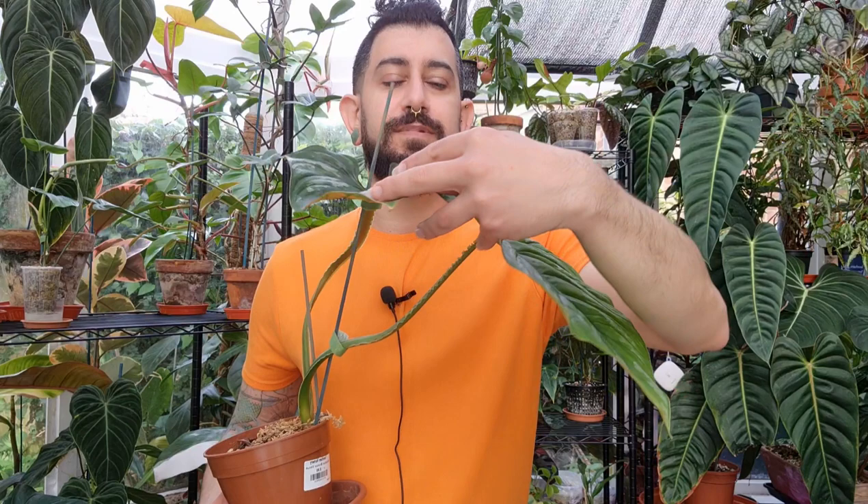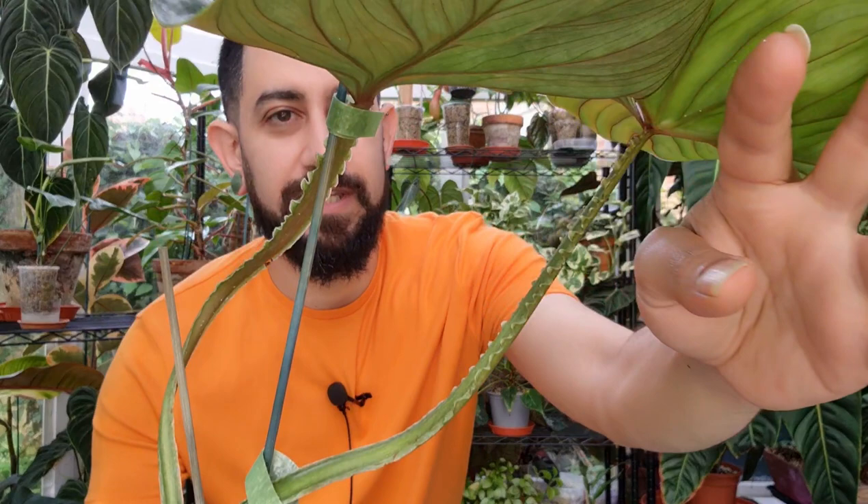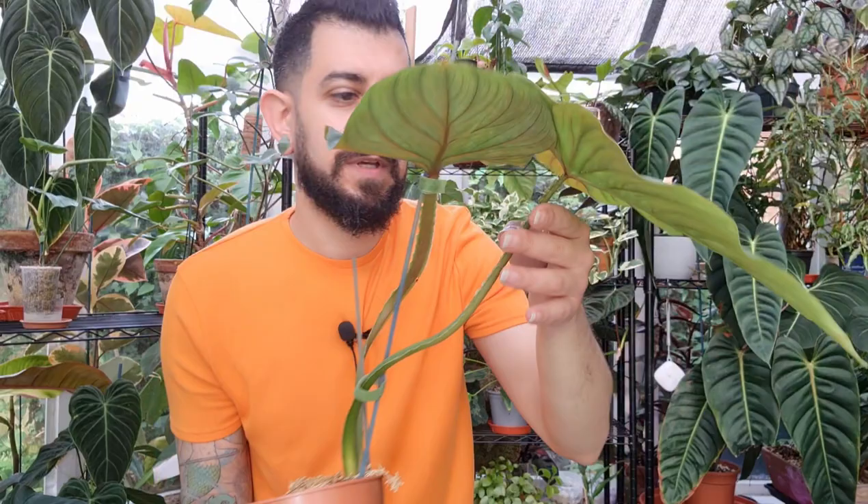The plant I want to talk about is the Philodendron plowmanii — a very very cool plant in terms of leaf morphology. It's got ruffled leaves, slightly pillowy, and it picks up some of that silvery sheen. If I tip down the older leaf you can see that a bit more clearly. It's also got very cool ruffles on the petioles.